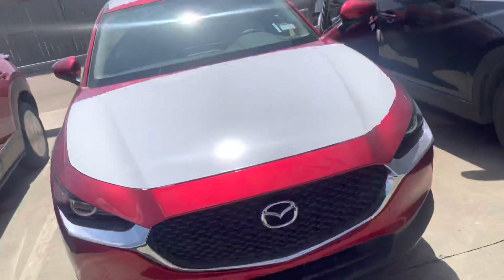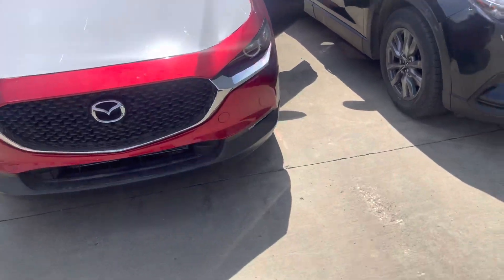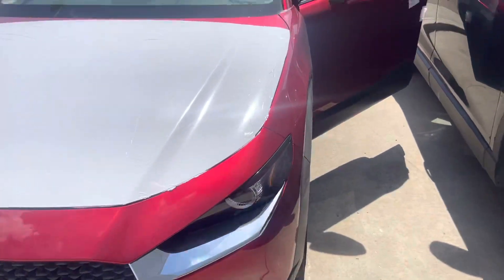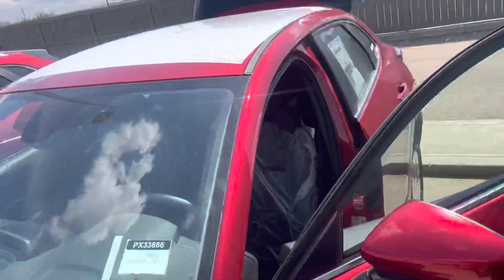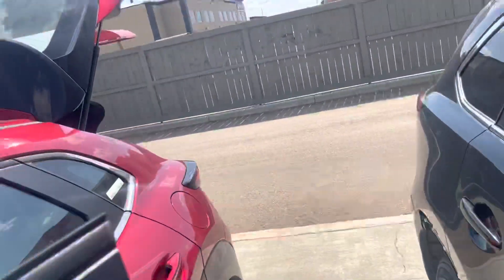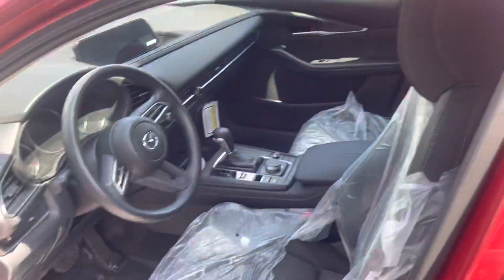Hey, this is Stanley Edwards here with LA Mazda. I know we inquired a while back about a CX-30, and guess what — we do have a brand new 2023 CX-30 GX. This one just came in, as you can see it is still wrapped. I just wanted to give you a quick preview of it, as it was the first one I thought of when this vehicle came in.